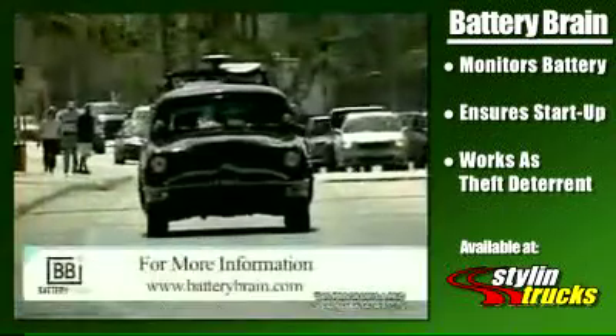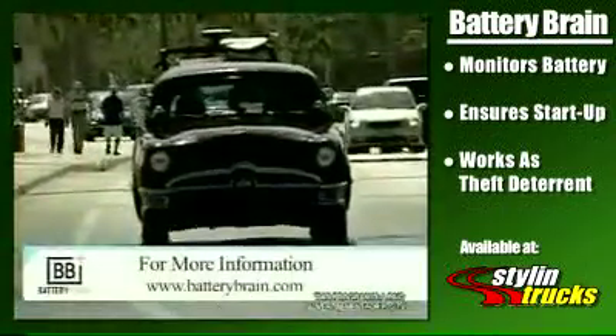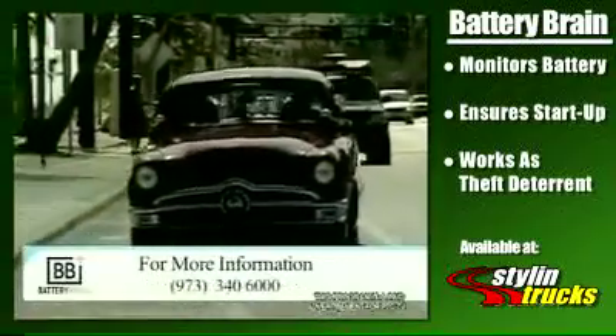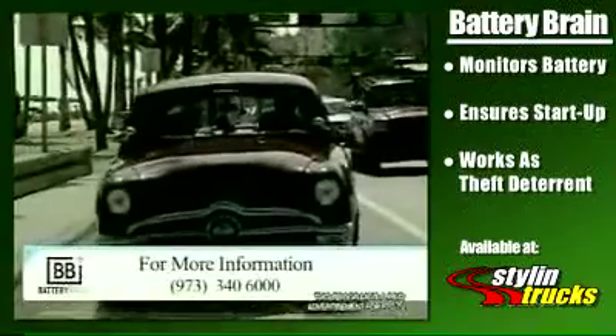To learn more about how you can stay in charge, visit www.batterybrain.com or call 973-340-6000.